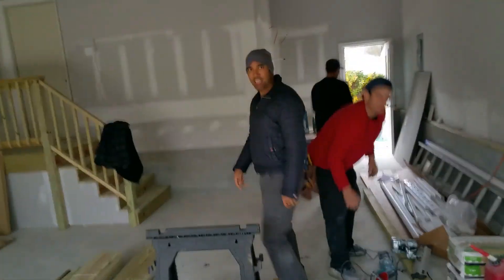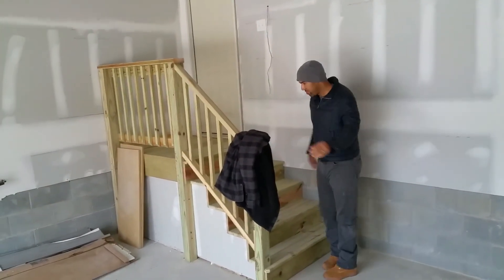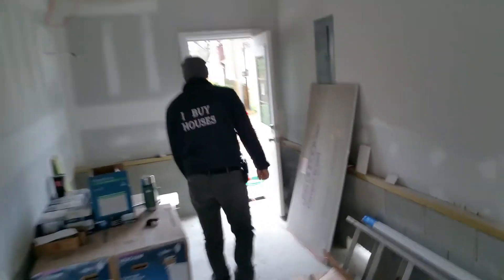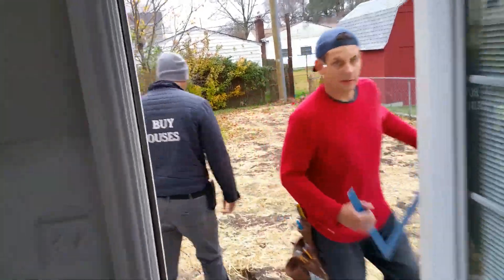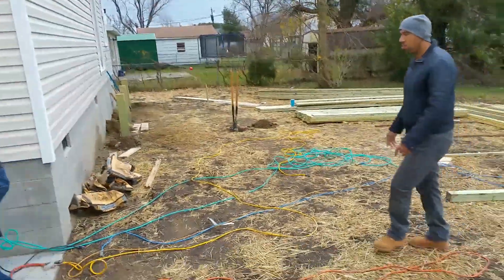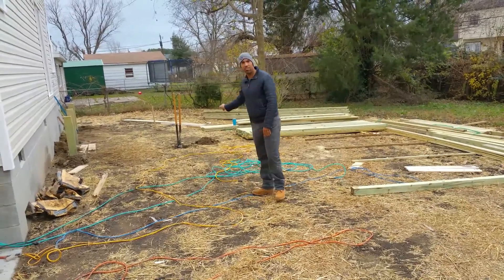We've got the deck guys here trimming out. We got our handrails going up here so now we won't break our necks walking up. You can see the new deck is in here and our new door just went in too — brand new deck. We actually listed this house two weeks ago, got two offers in the first 10 days, but the buyer we went with wanted a bigger deck, so we're going to be putting in a 16 by...